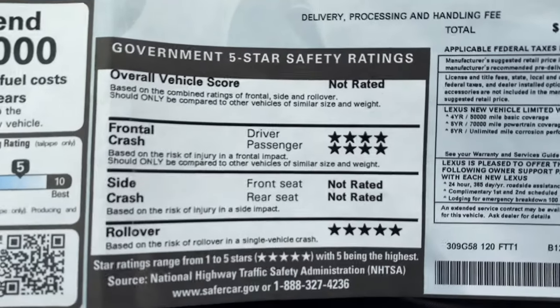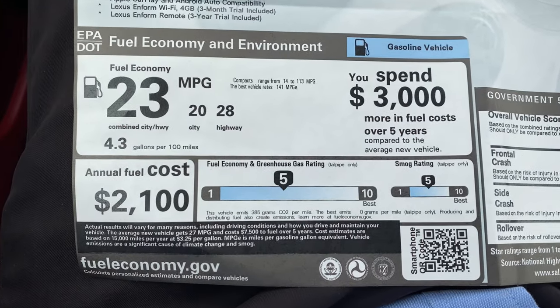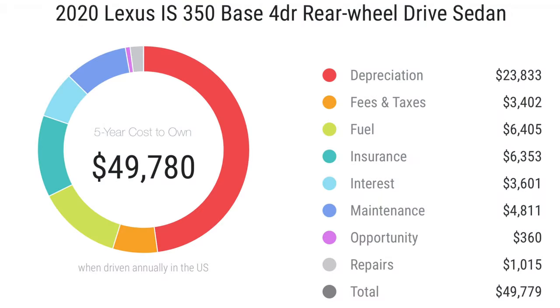Here are the five-star safety ratings and fuel economy. As you can see on this graph, the Lexus five-year cost to own comes in at $49,780 in losses.